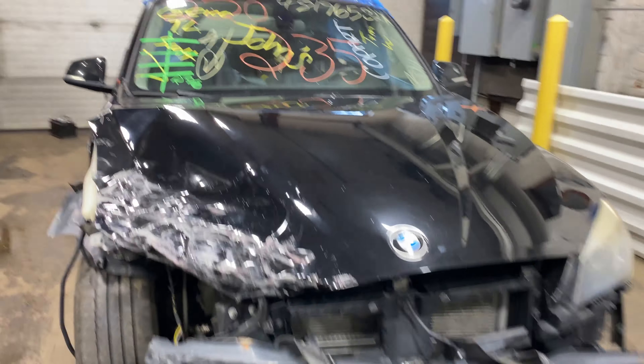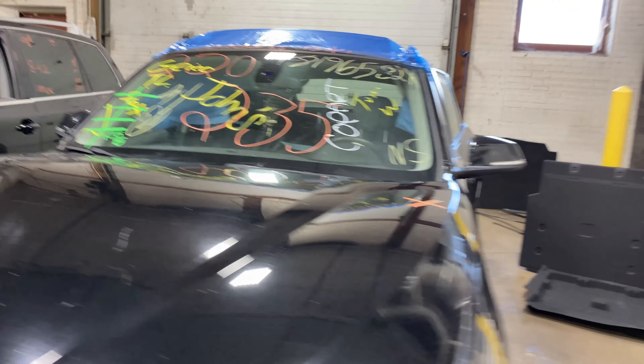Welcome to Tom's Auto Parts Video Inventory. Today is stock number 220235.